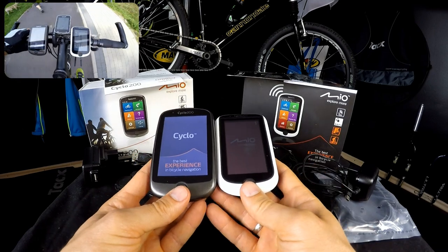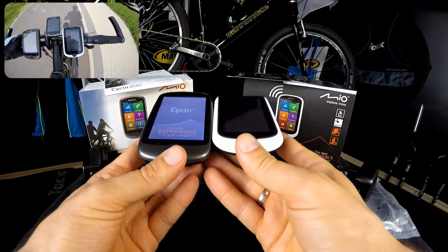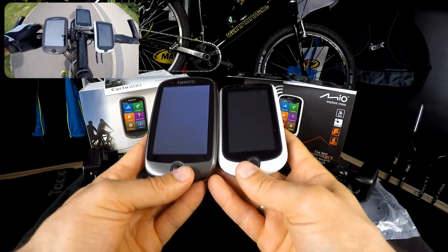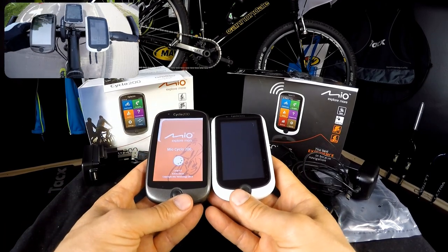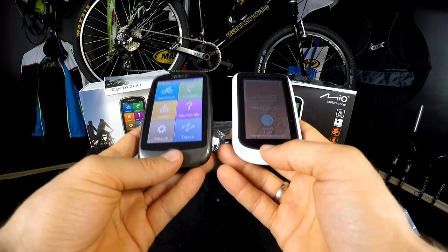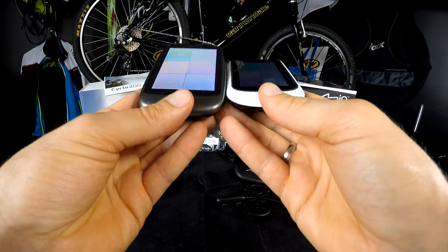When you switch those on, you will see that Cyclo 200 is really brighter. There is no problem reading from those screens even in full strong sun, but especially during cloudy weather Cyclo 200 does make the job easier — even though it's way cheaper, twice cheaper than Cyclo 505HC. You will find links to both devices below the video.